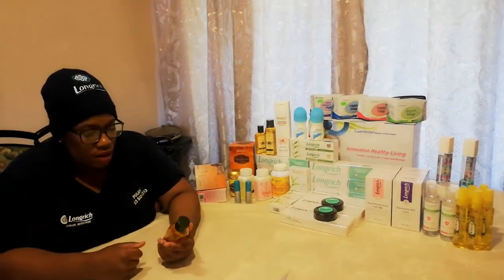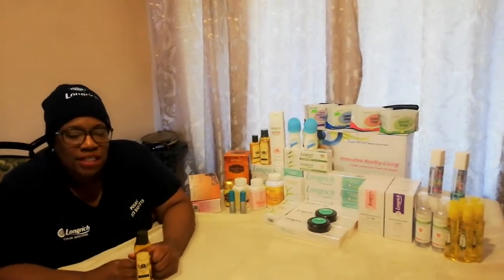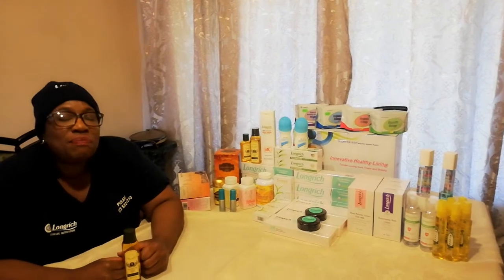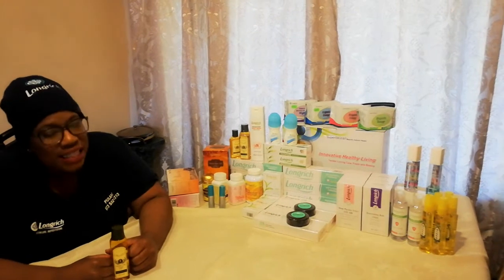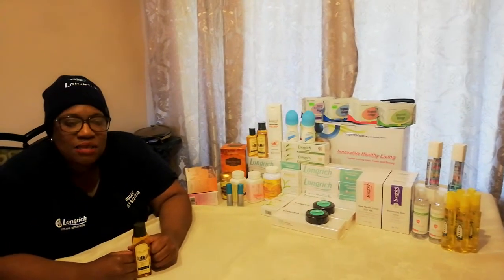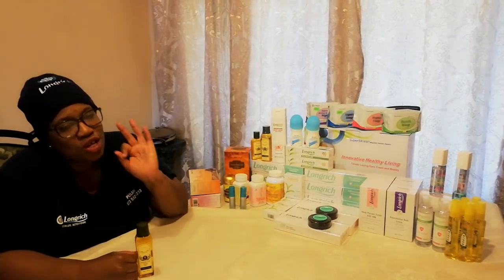The third benefit: Snake Oil is great for hair care. Massaging your hair with Snake Oil can prevent hair loss and split ends. Snake Oil is rich in omega-3 fatty acids and other active compounds. This can bring moisture to the scalp and help with hair follicles.